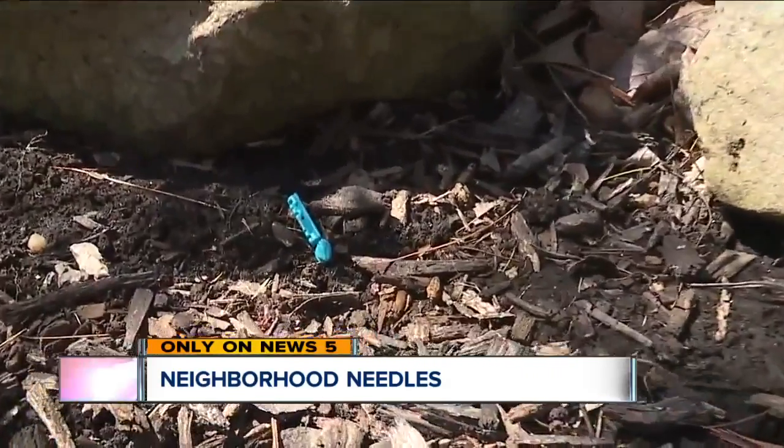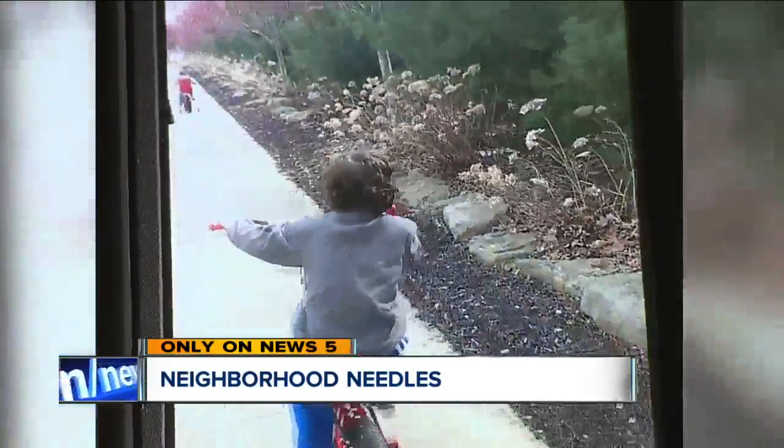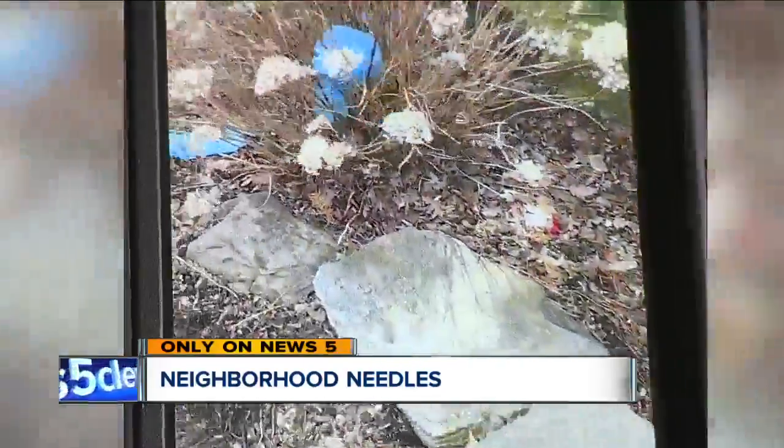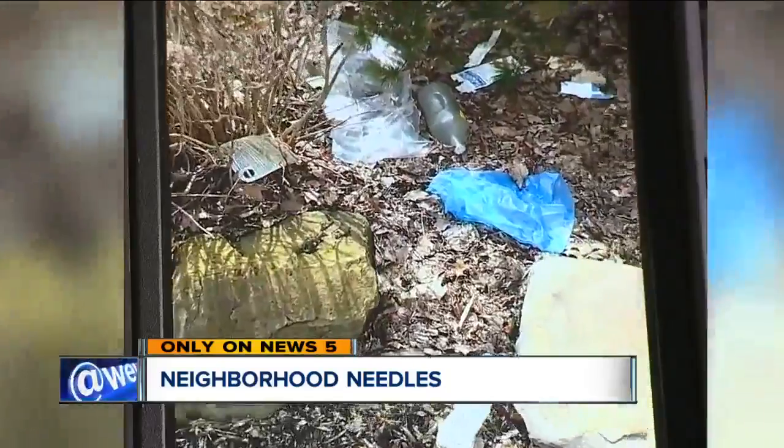It looked like someone just literally walked down the street and was just like Johnny Appleseeding it or something. George Gorset tells me this is just the tip of the iceberg when it comes to the litter problem plaguing his neighborhood — beer bottles, cigarette packs, plastic bags. The cell phone video he recently took while his two young sons were riding their bikes shows the severity of the trash troubles.